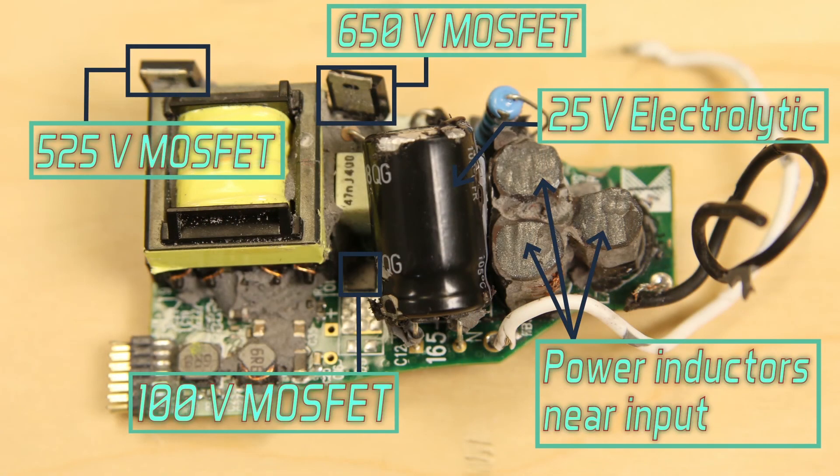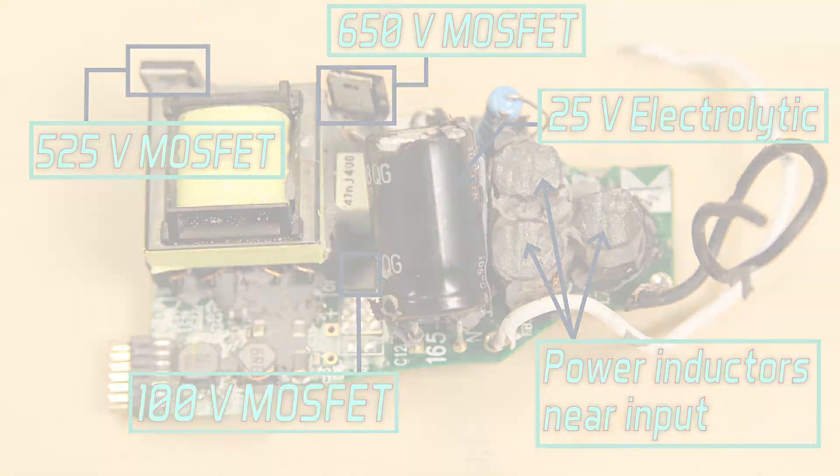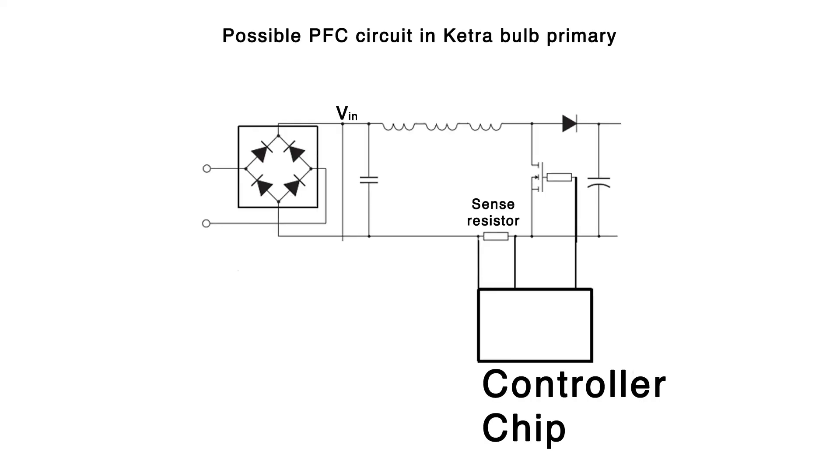The output part of the circuit is even more interesting. The Ketra bulb uses its own controller IC, and also evident on the board are two beefy MOSFETs in the secondary of the driver, but they aren't identical — they have slightly different voltage and current ratings. A third MOSFET from a different manufacturer has ratings that differ from the other two. Because we found three different kinds of LEDs on the bulb, you might expect three identical driver circuits in the secondary, but that just isn't the case. The topology remains quite interesting and still somewhat mysterious.